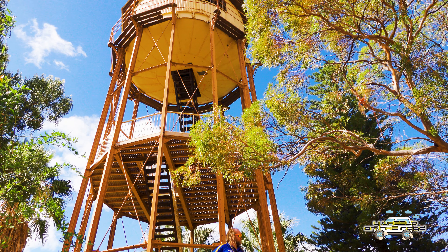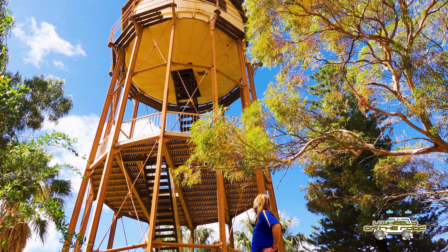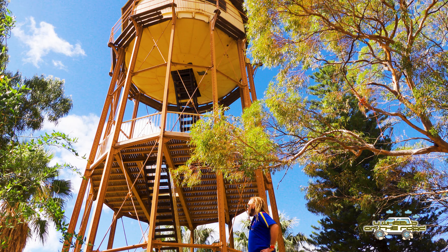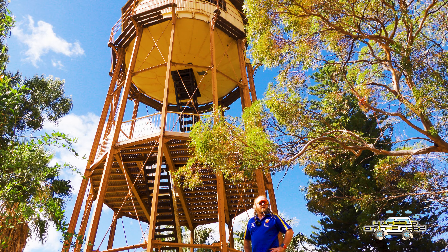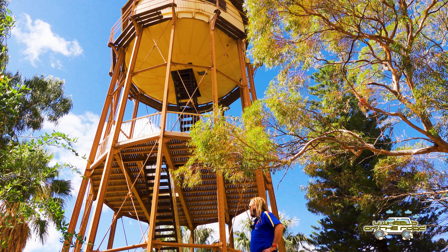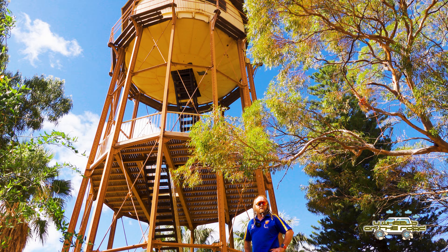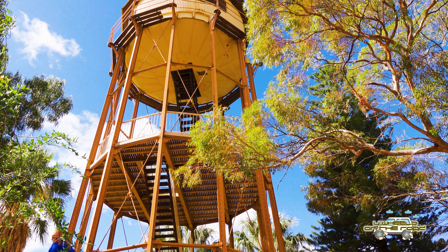Well, it was definitely cool to come and check this out. It's directly across the road from the Rotary Park. It doesn't look all that high, but you really do get a really nice view of Port Augusta and of the Gulf and the surrounding area, which is quite cool. All right, let's get back on the road and check a bit more of the place out.